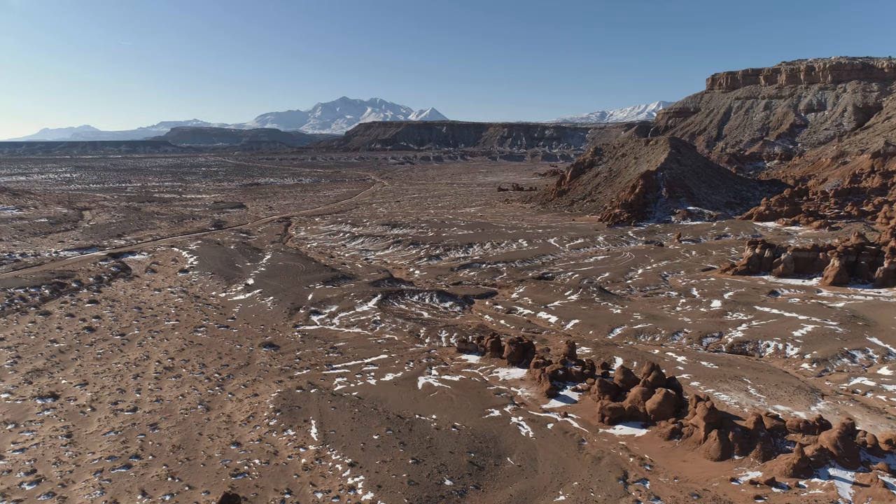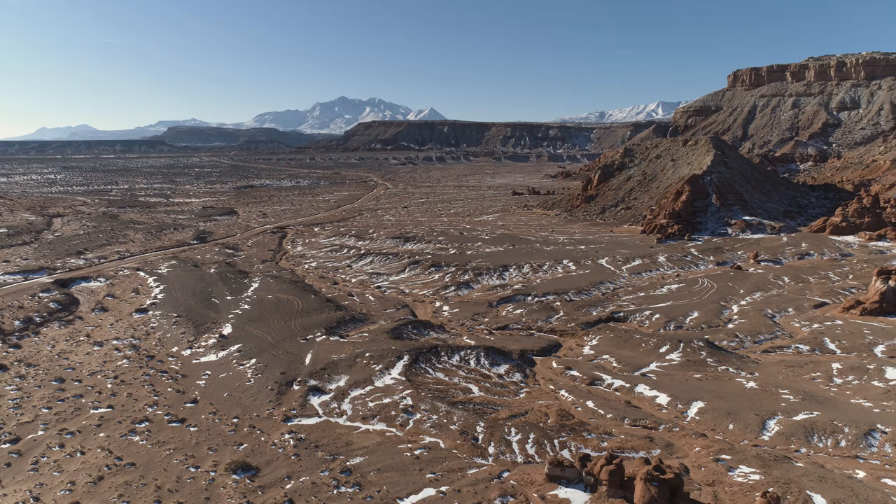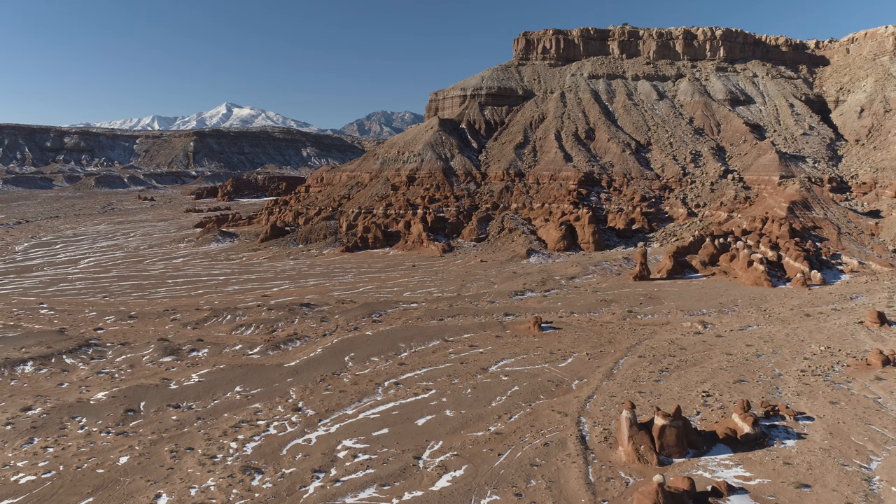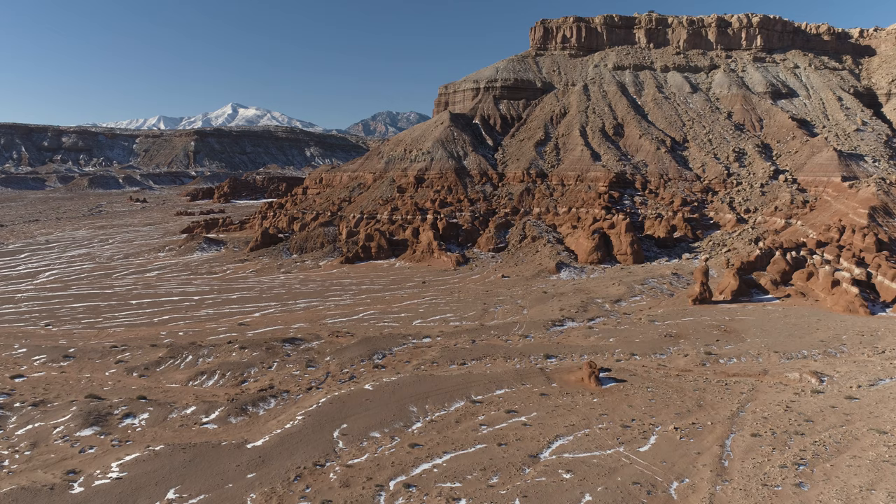Hello everybody. Another drone flight from this early winter's trip down to central and southern Utah. This is a place about 20 miles south of Hanksville known as Little Egypt. I'm not sure what the origin of the name is, but in a few minutes you'll maybe get a glimpse as to why.